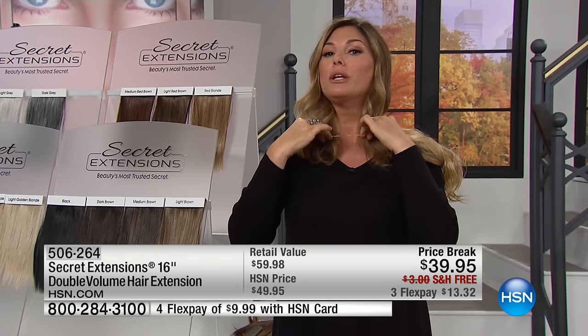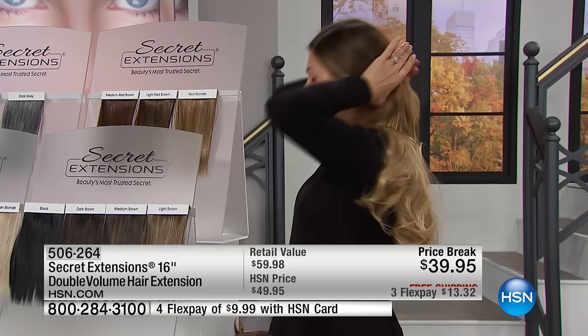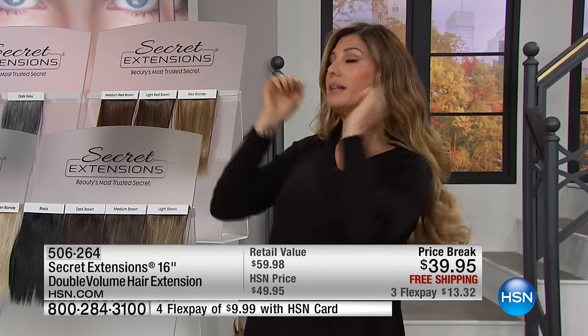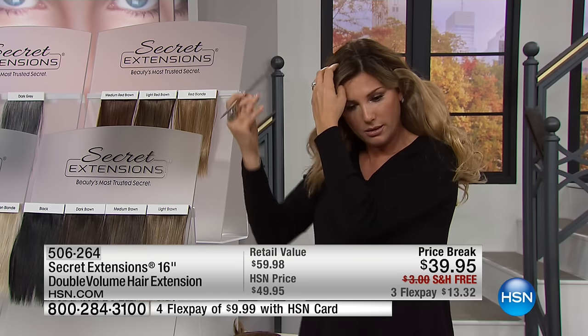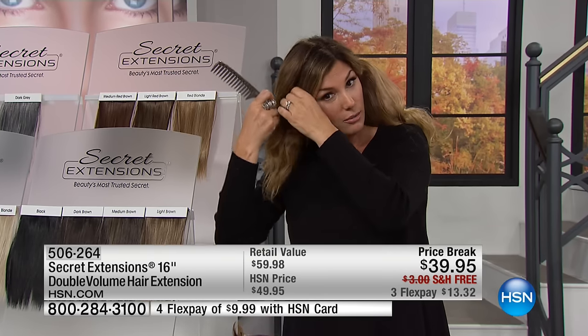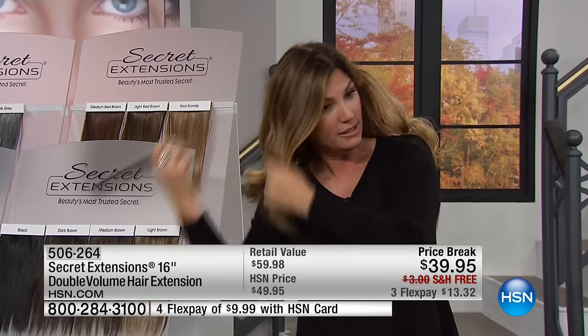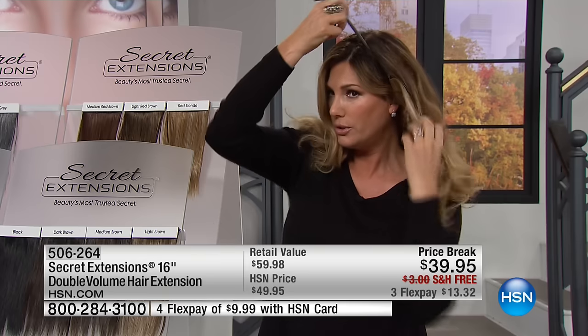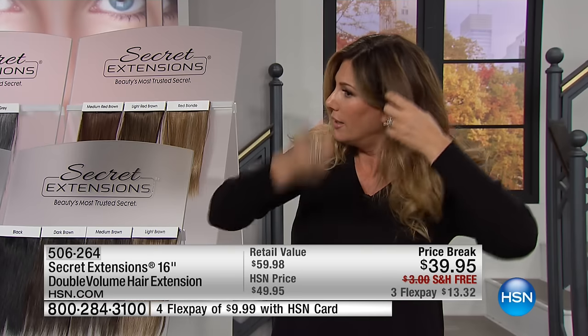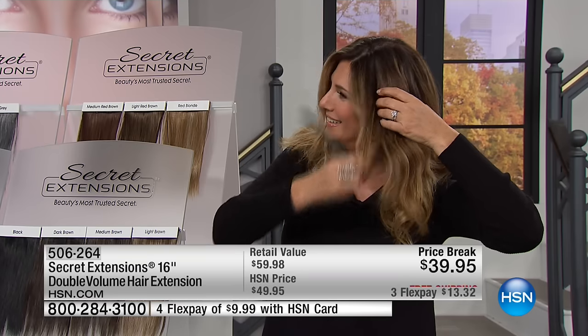So what you want to do is bring it down below your chin, pull all your hair out — it's sort of like a headband. Pretend you're putting on a headband. You go like this, and then you just want to pull your own hair out of that band. This amazing, incredible, invisible band is super comfortable, so you just pull your hair. I don't have a mirror, so it's kind of fool-proof.